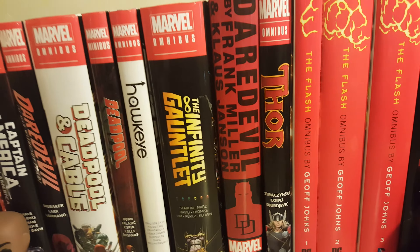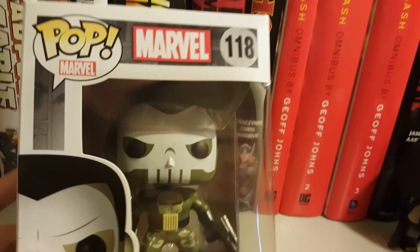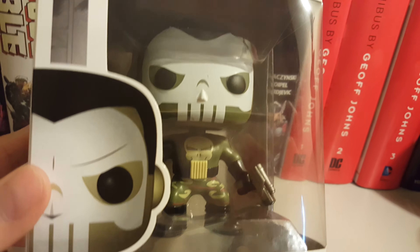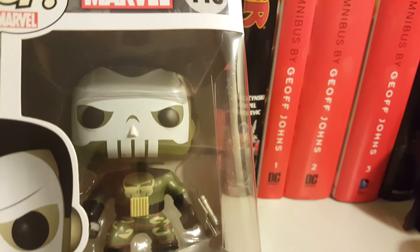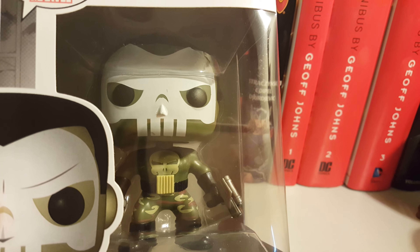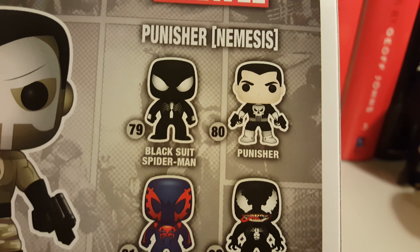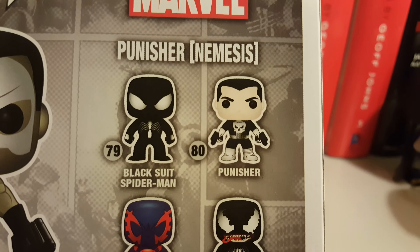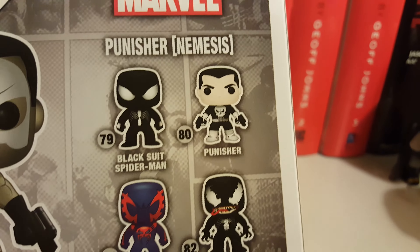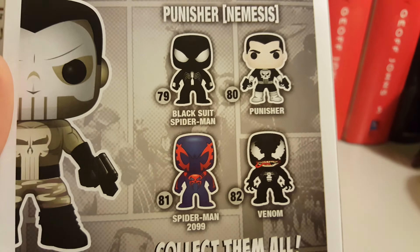The first Funko Pop I got is the Punisher Nemesis. I really think this is awesome — I love the season two of Daredevil Netflix series. In this series they have a black suit Spider-Man, the regular Punisher which I really want, then you have Spider-Man 2099 and Venom.